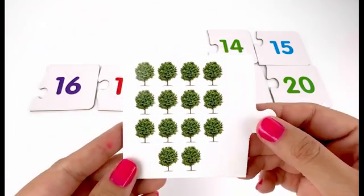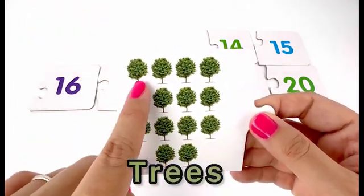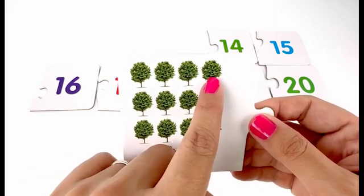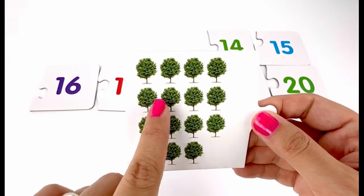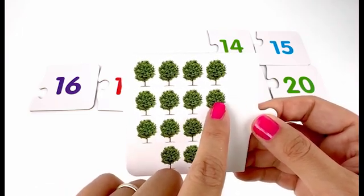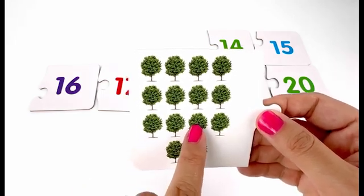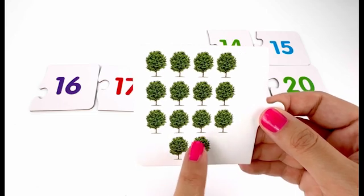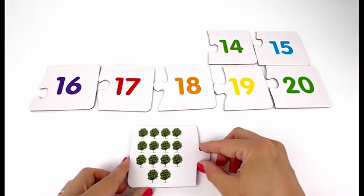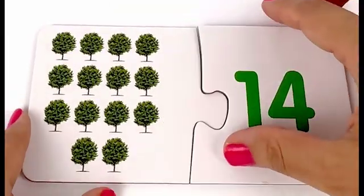On my next card I have trees. Let's count them — one, two, three, four, five, six, seven, eight, nine, ten, eleven, twelve, thirteen, fourteen — fourteen trees. And here is my card number fourteen.